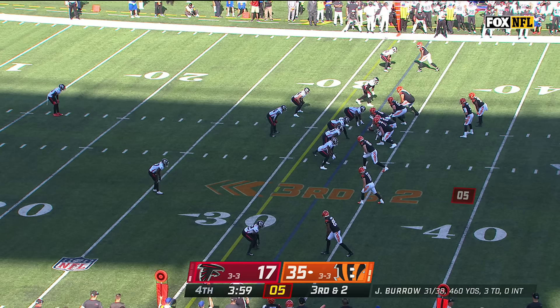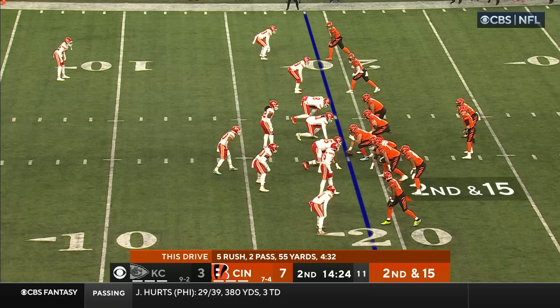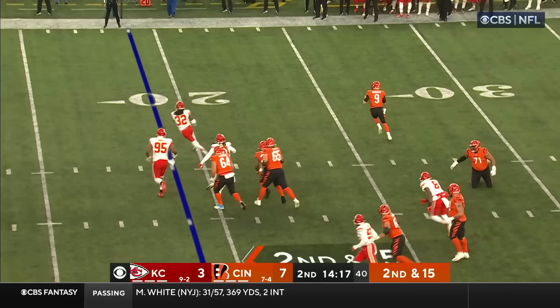Burrow tosses it back to Chase for another first down — that's what the league wants.